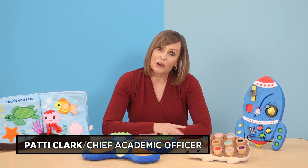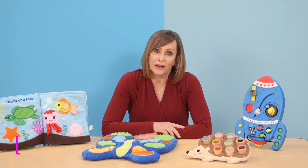Hi everyone, I'm Patti Clark and today I want to share some exciting new sensory products from Lakeshore. They're all designed by our in-house educators to provide the sensory experiences that children need to self-regulate and manage their emotions so that they're better prepared for learning.